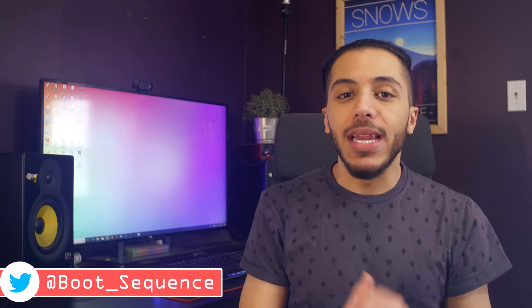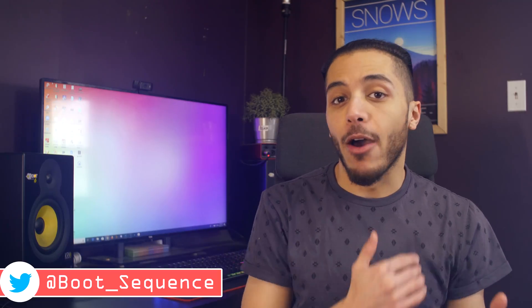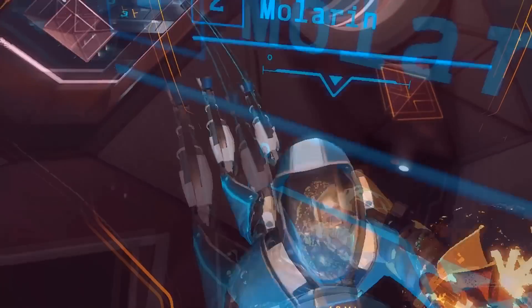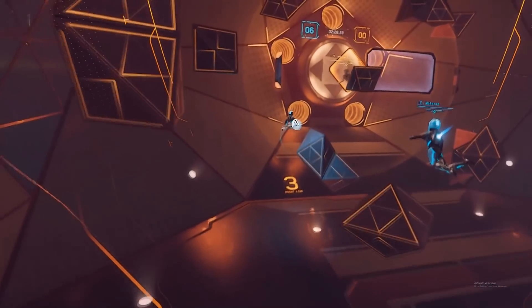VR has been a pretty decent experience so far, but there are definitely things that get you out of the immersion. One of those things is of course moving around. Personally, there is only one type of locomotion in VR that works for me, and that is floating around in space using boosters like in Echo Arena. Teleportation is alright, but it's just not the most immersive experience.